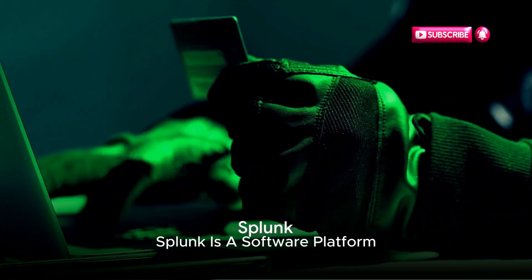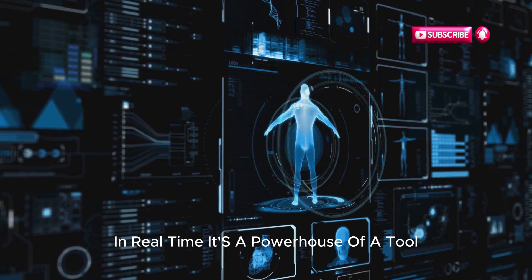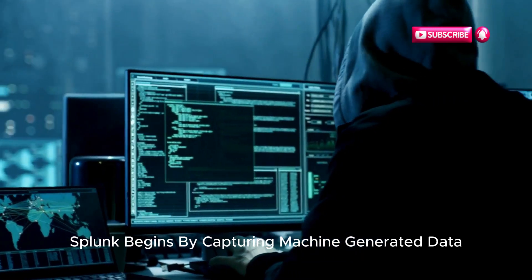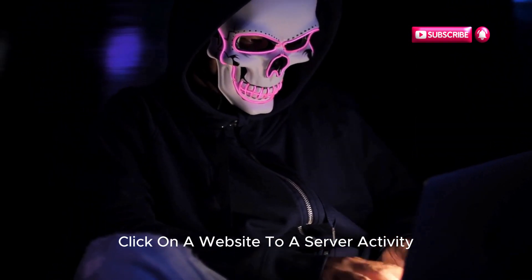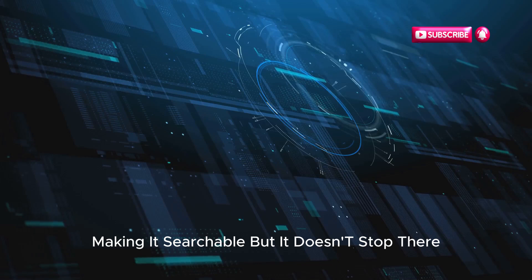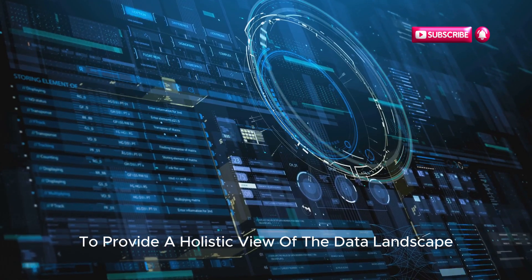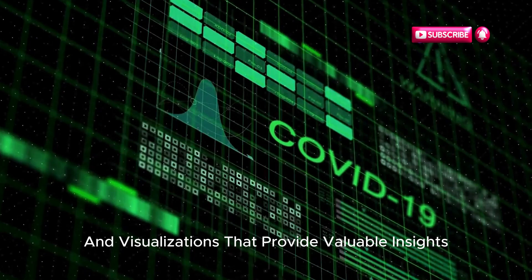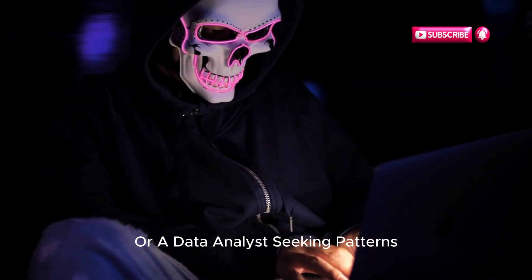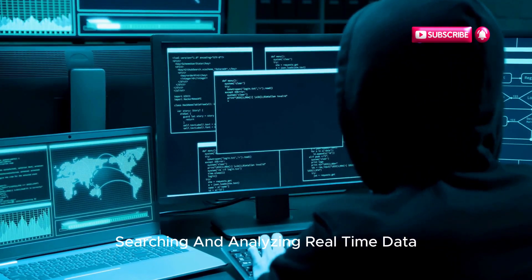8. Splunk. Splunk is a software platform widely used for monitoring, searching, analyzing, and visualizing machine-generated data in real time. Splunk begins by capturing machine-generated data — anything from a customer click on a website to a server activity or a network event. It indexes this raw data, making it searchable, then correlates related information together to provide a holistic view of the data landscape. The result is graphs, alerts, dashboards, and visualizations that provide valuable insights. Whether you're an ethical hacker looking to detect anomalies or a data analyst seeking patterns, Splunk offers real-time insights that are hard to beat.